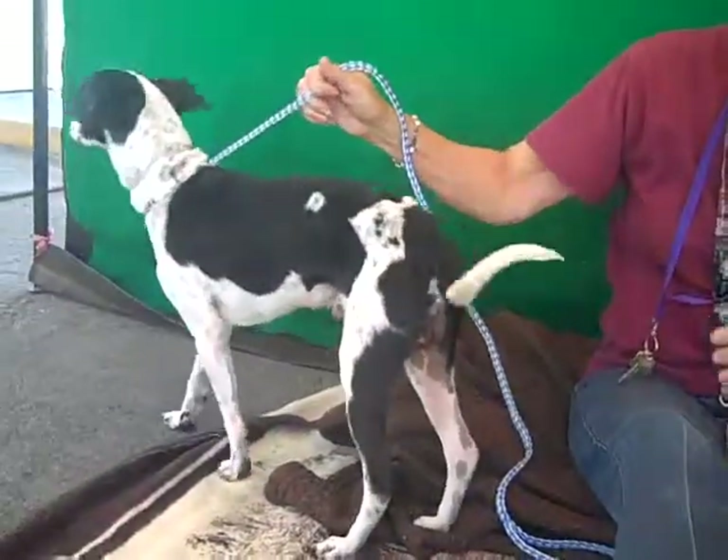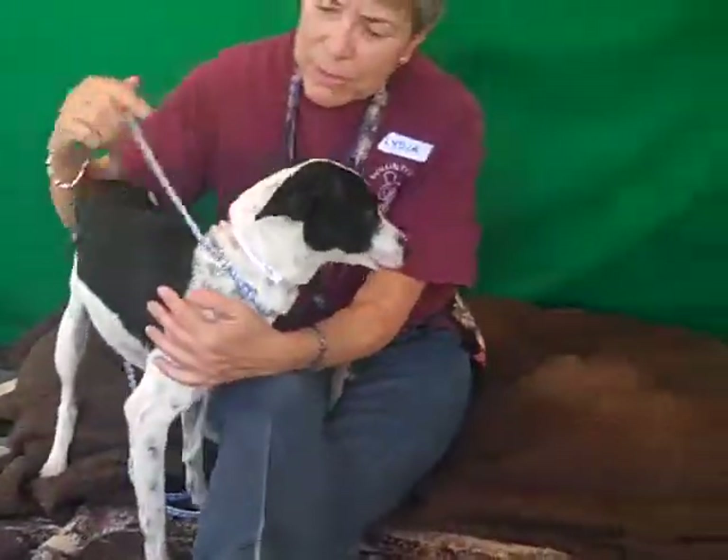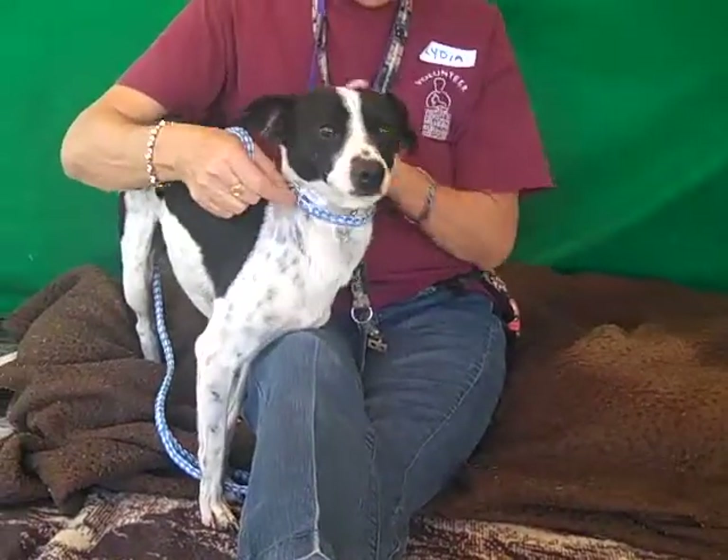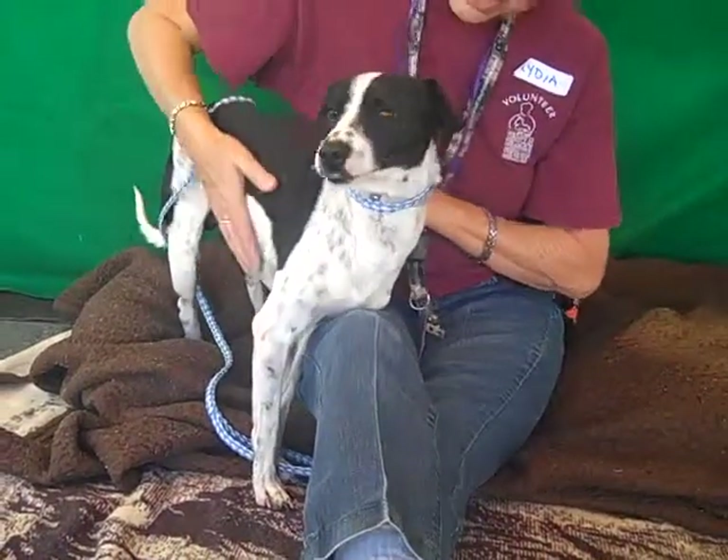He came in as an owner surrender on January 27th because they said they had no time to spend with Chico, our buddy here. But he is amazing — he's just a big sweet baby.